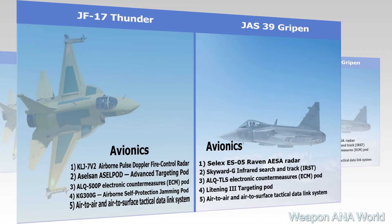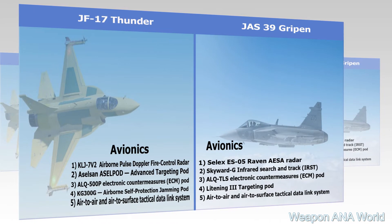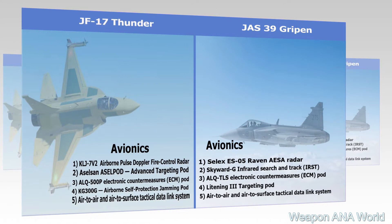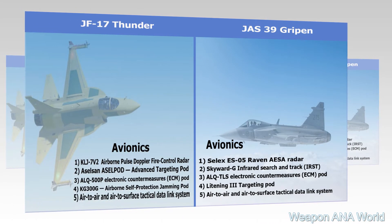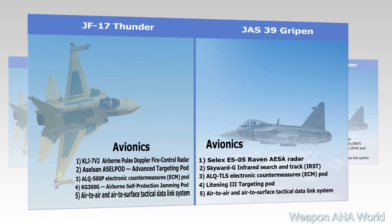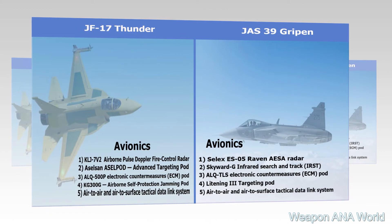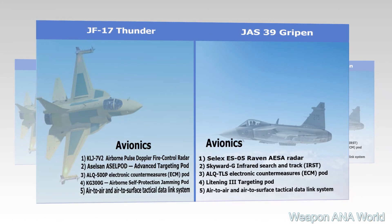JF-17 Thunder Block II Avionics: 1) KLJ-7V-2 Airborne Pulse Doppler Fire Control Radar; 2) ACELSON-ACELPOD Advanced Targeting Pod; 3) ALQ-500P Electronic Countermeasures (ECM) Pod; 4) KG-300G Airborne Self-Protection Jamming Pod; 5) Air-to-Air and Air-to-Surface Tactical Data Link System.